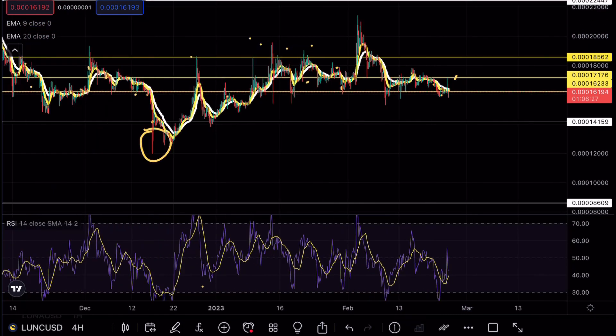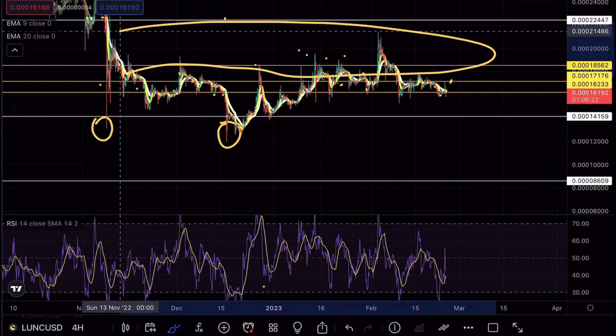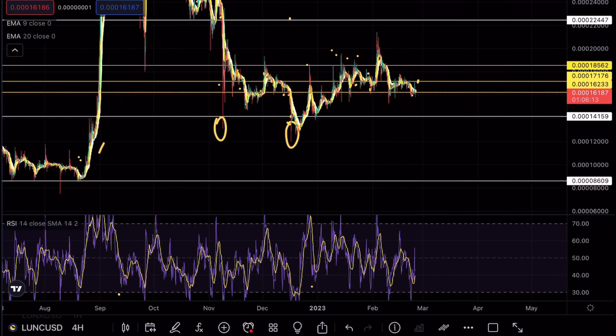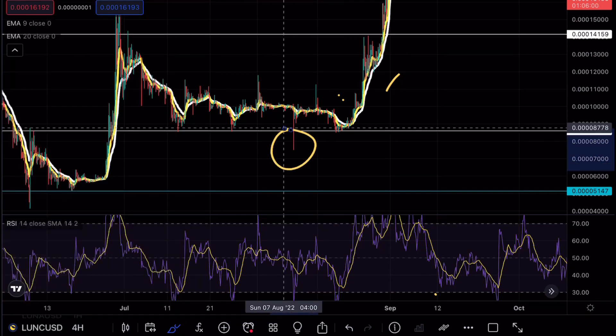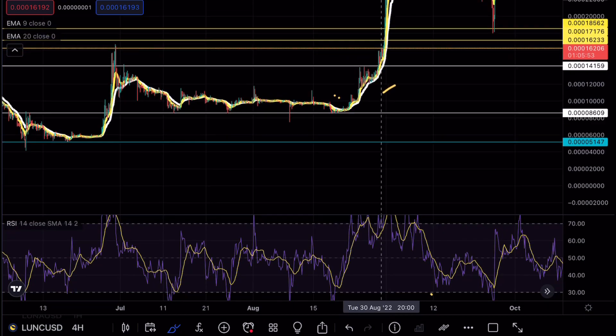Zooming out of the chart, you can see that Luna Classic has not been able to break above this 18 resistance level and use it as support. Every time we broke out from that level, we immediately rejected. The reason the previous price analysis was different was because we were holding a very crucial daily support — we didn't end up breaking that level. We only saw one weak opportunity, and immediately after, buyers were waiting. Then we were using the exponential moving averages as support while having an insane rally overall.